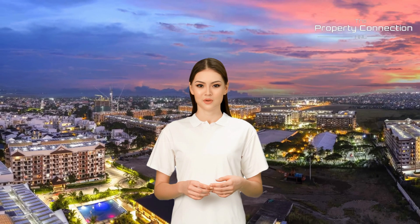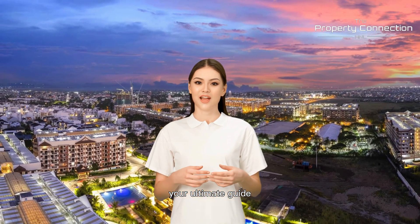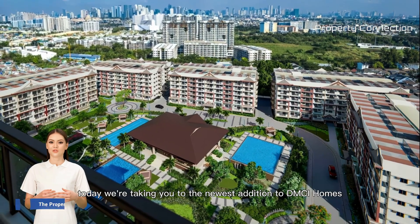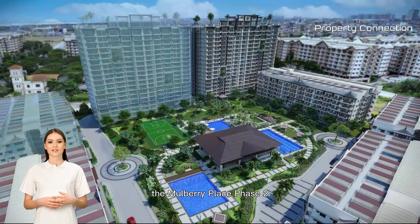Welcome to Property Connection Manila's YouTube channel, your ultimate guide to finding your dream home in the metro. Today, we're taking you to the newest addition to the MCI Homes Premium Developments, the Mulberry Place Phase 2.